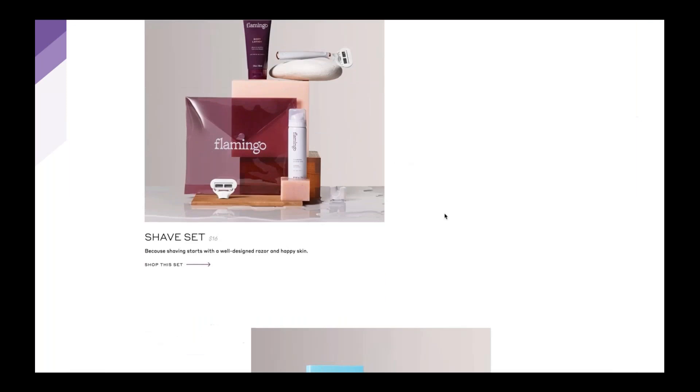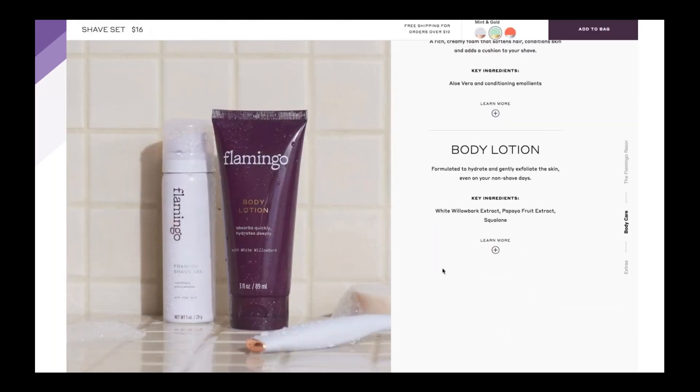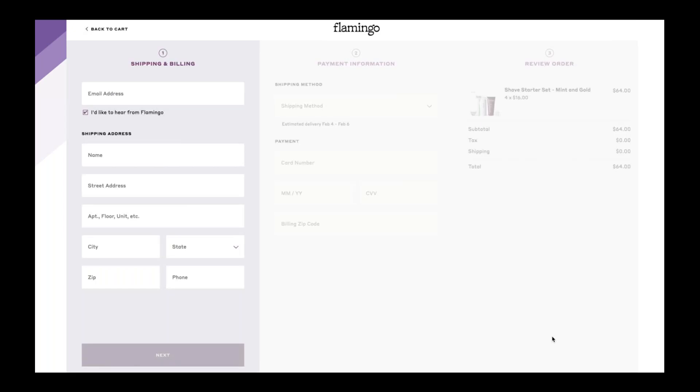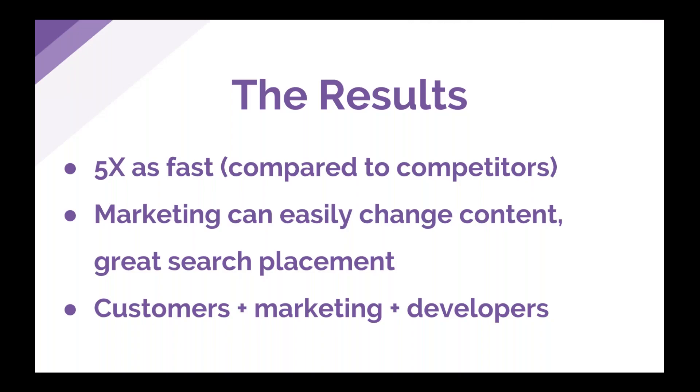Here's a video of the site — shopflamingo.com — showing some of the interaction and how quickly it loads. It was built to be highly interactive and really tell the story of our brand since we were launching online for the first time. The results: we delivered a site that was five times as fast as our competitors on some metrics like first meaningful paint. There's a study that says for something to be perceived as faster you need at least 20% improvement — at five times as fast, speed goes from an unconscious perception to actually being a conscious feature. Multiple customers have called in to comment on how quickly the site loads.